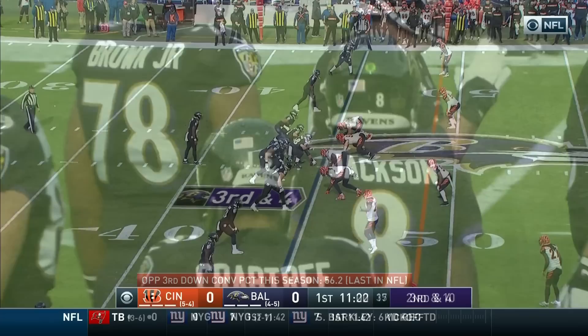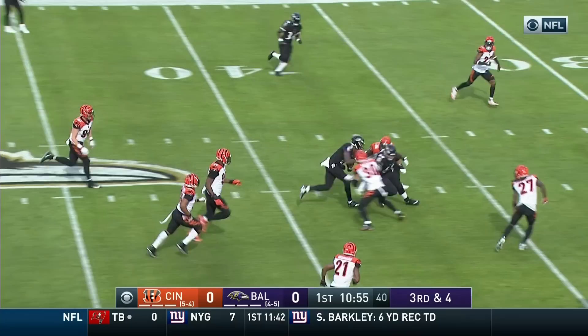He'll run it again. Third and four. Look at the lead block by Stewart. Into the secondary and brought down by Williams.